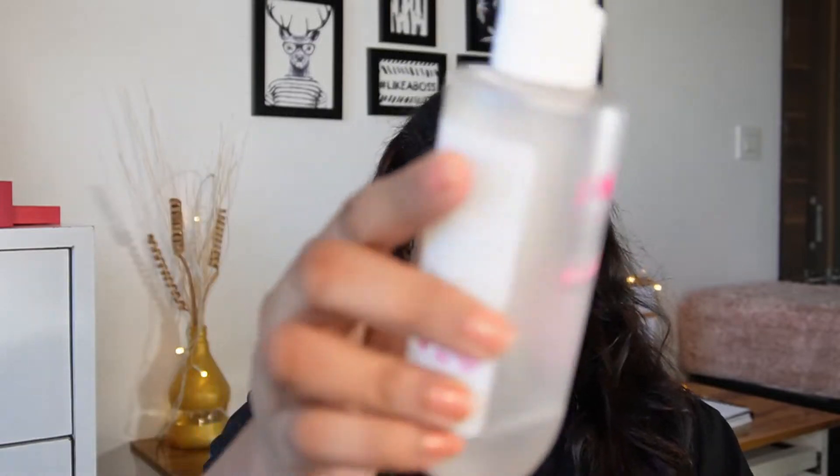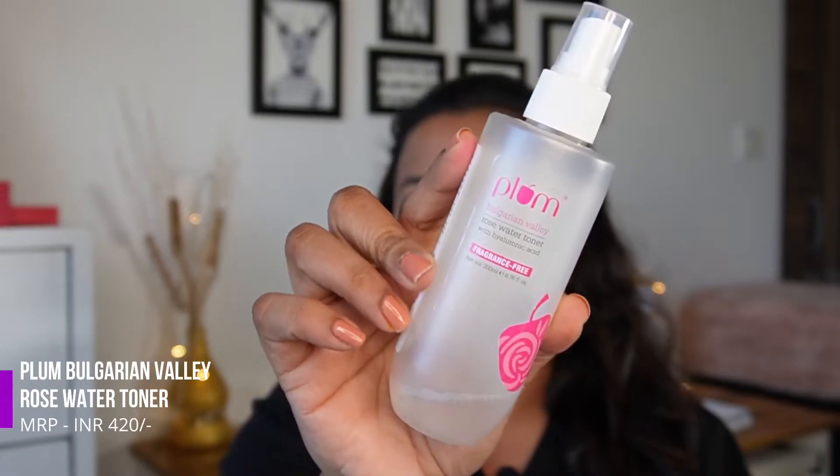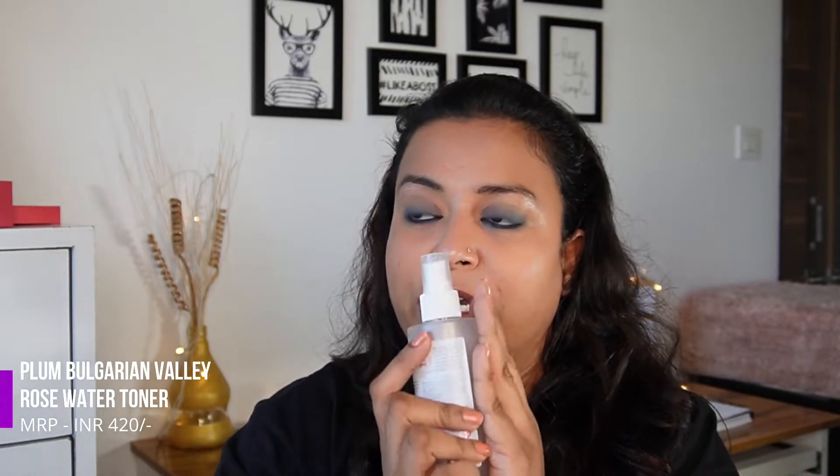Moving on to our next empty — this is by Plum. It's an amazing product. This is a toner with hyaluronic acid and I would definitely recommend it, especially for people with dry skin. It's a great toner and I have already restocked this one.